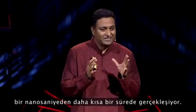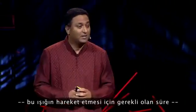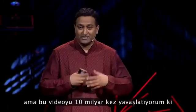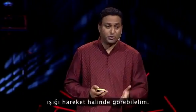The whole event is effectively taking place in less than a nanosecond — that's how much time it takes for light to travel. But I'm slowing down this video by a factor of 10 billion, so you can see the light in motion.